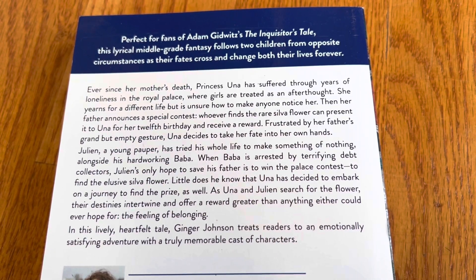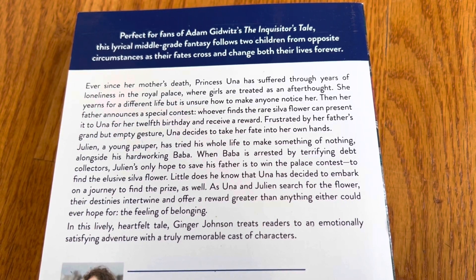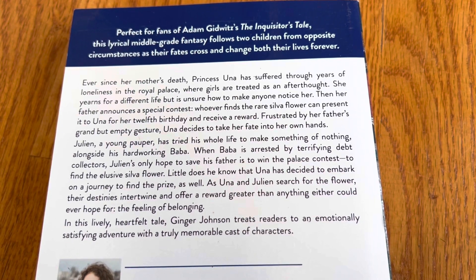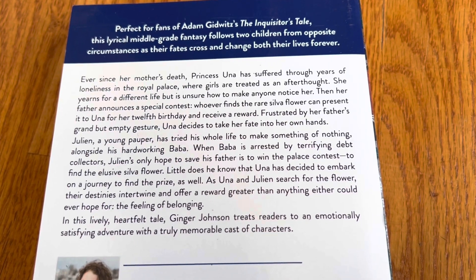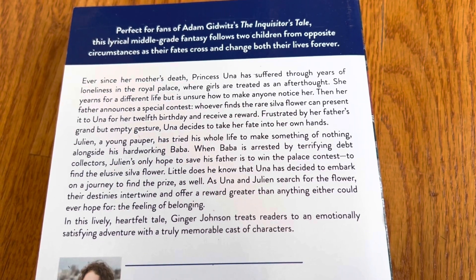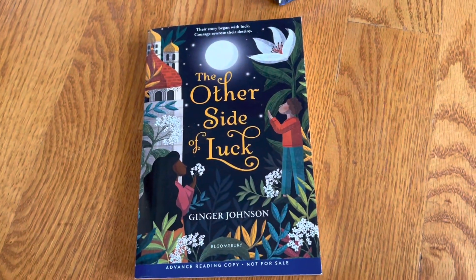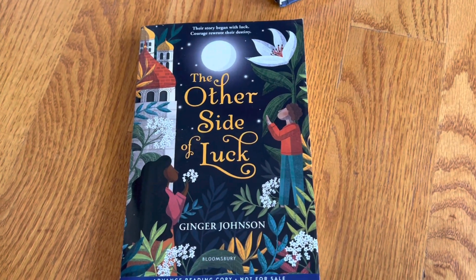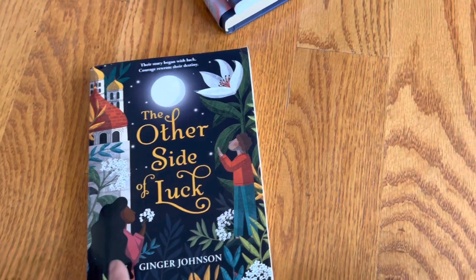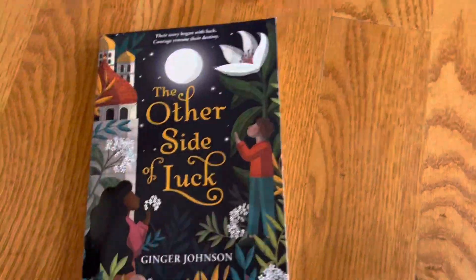And Julian, a young pauper, seems to be involved because he needs to win this contest to save his father who is arrested by debt collectors. It's one of those road trip adventure stories — they've got to go find this flower. Looks like the character is Black, or at least a person of color, which is cool.